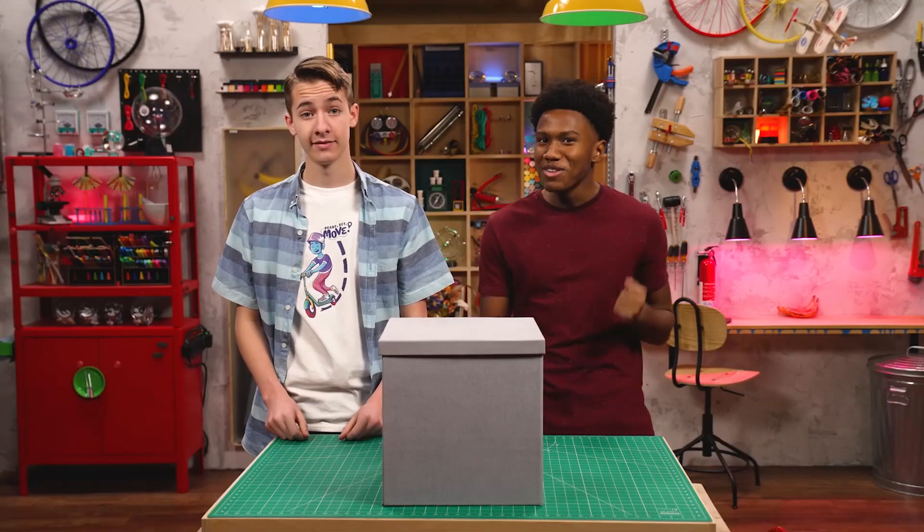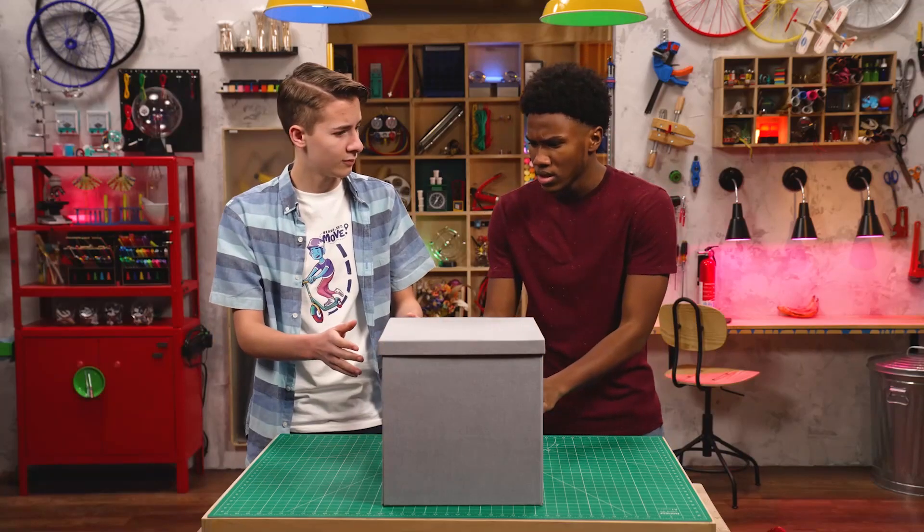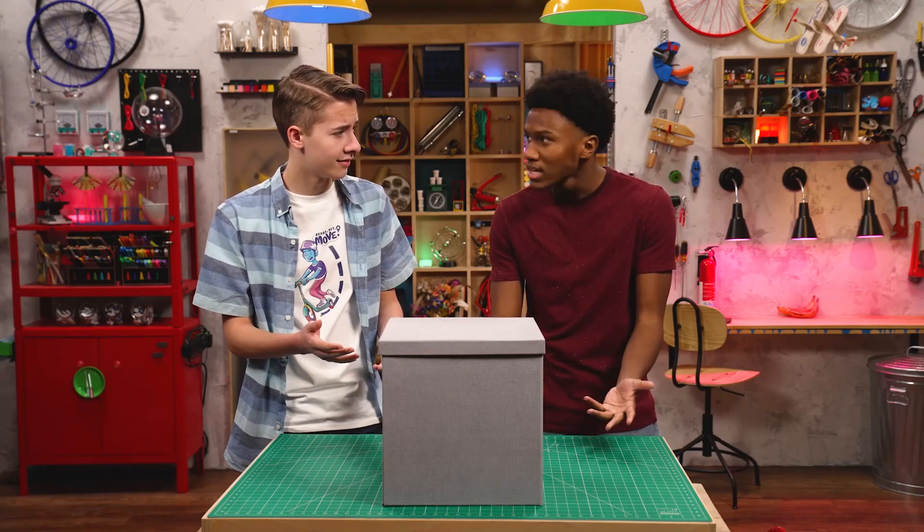Are you ready to move? Well, I want to see what's in the box. Me too. You mean you don't know? Not a clue. Mysterious box? No label? It's a scary movie waiting to happen. You're right. Let's take precautions.